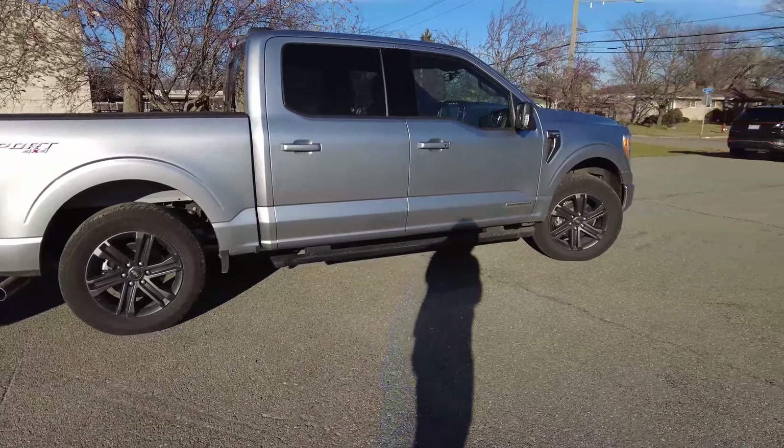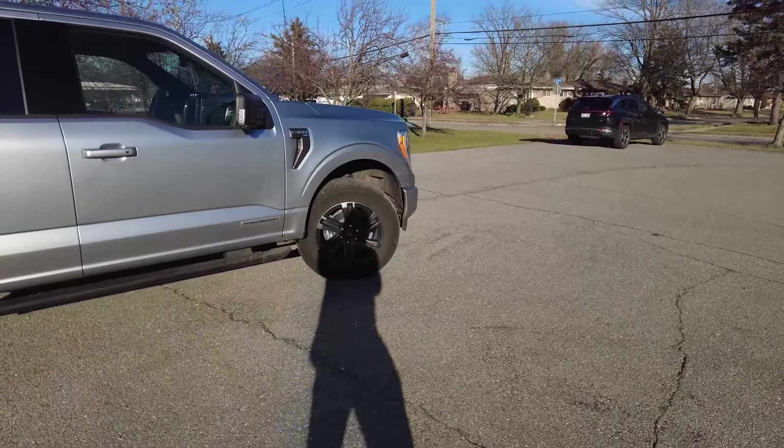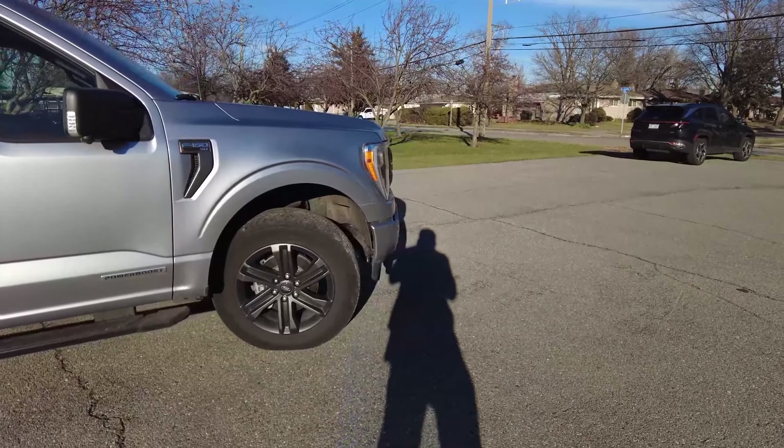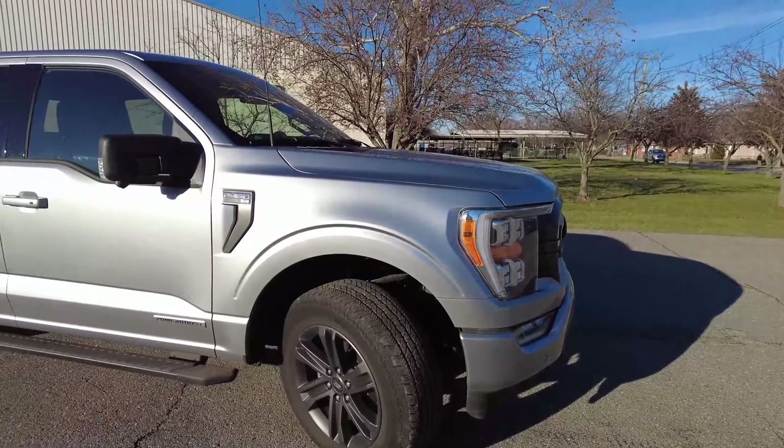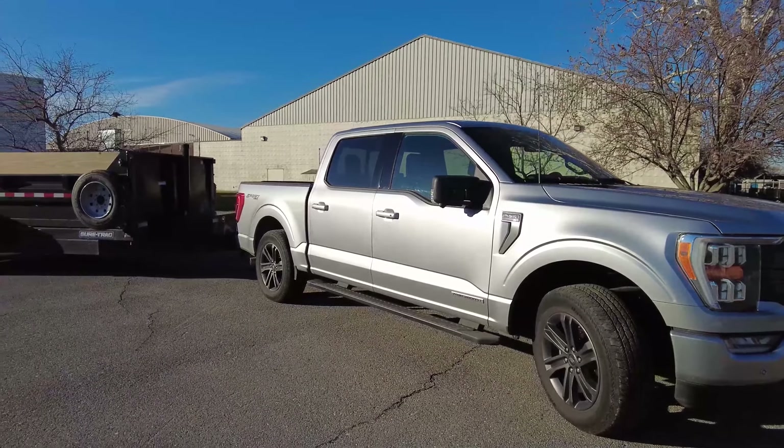As far as the engine and transmission, this truck being pushed toward its limits is way more likely to overheat compared to a heavy-duty truck. That's something to consider.